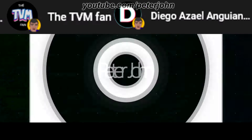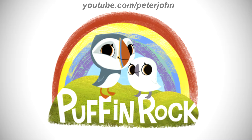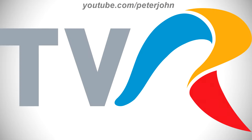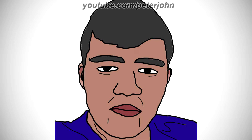Hey guys, it's your boy Peter John. Welcome to episode 804 of Logo History. Today I'm going to talk about Puffin Rock, Vodafin Sport, WRGB, UEFA Super Cup, and Televiziunea Română. These are the people who requested today's logos. I hope you like it.